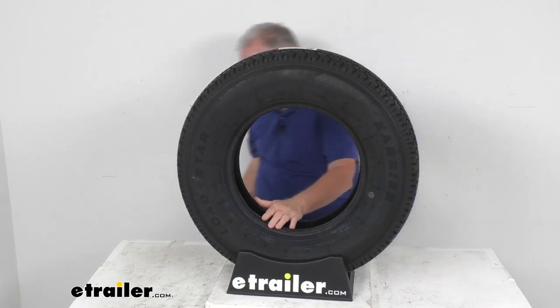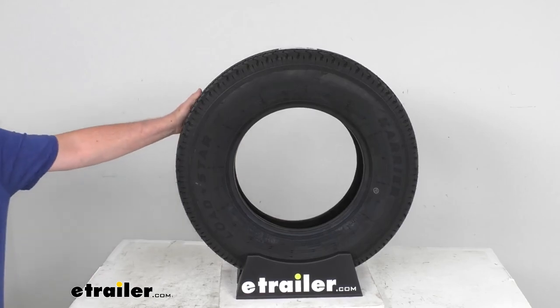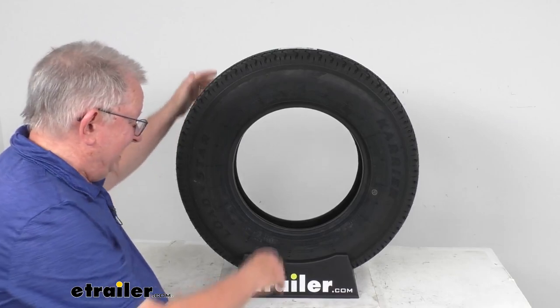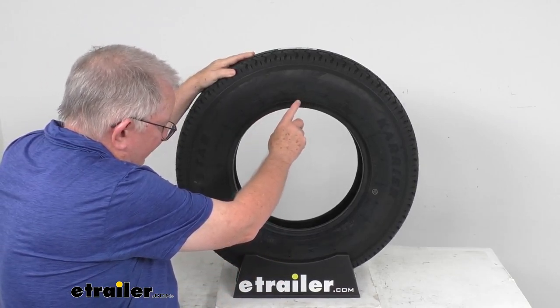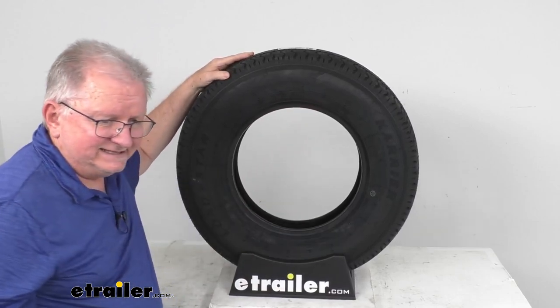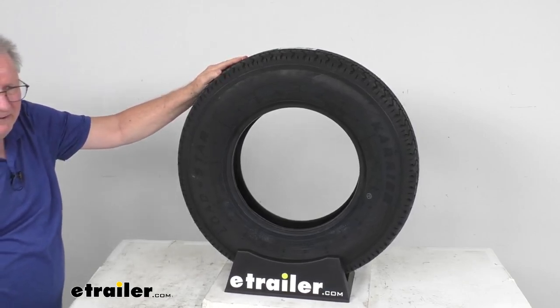All new trailer tires are coming through with a speed rating stamped on them, using a letter designation right by the tire size. After the size, you'll see two numbers for the load index, and then the letter M stamped on there. Speed rating M means that this tire has an 81 mile per hour speed rating.